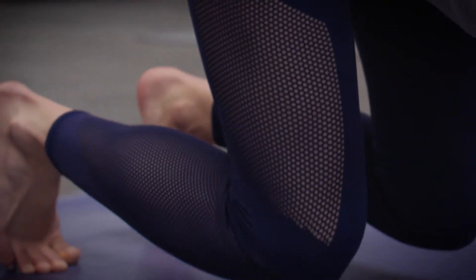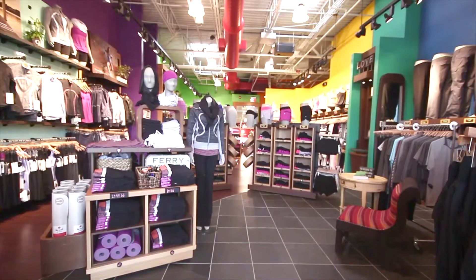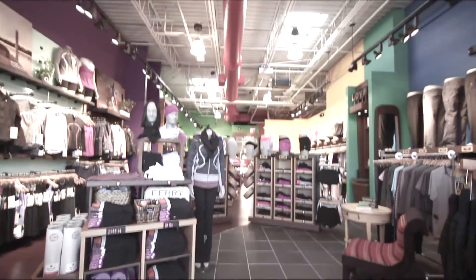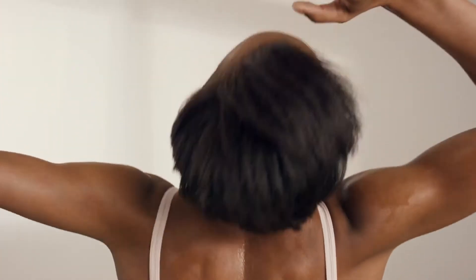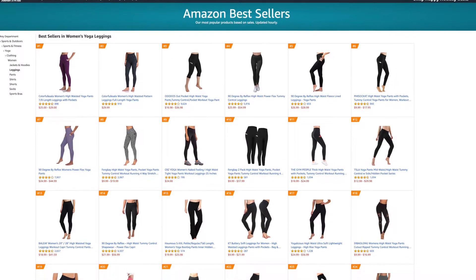Hi everyone, welcome to our channel. Most of you may already know Lululemon, which has a lot of pretty well-known high-quality yoga leggings. However, the leggings from Lululemon are quite expensive and sometimes we just don't have the budget to get various styles of them. Don't worry — there are many other brands on Amazon that charge around $20 to $30 each.